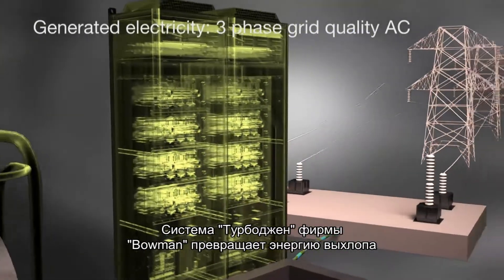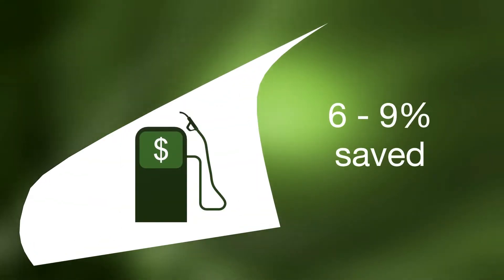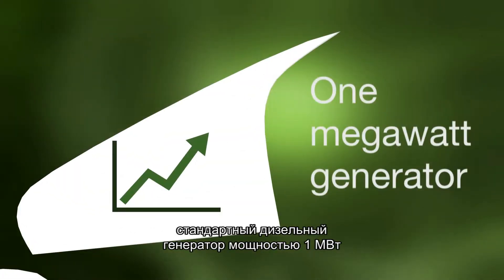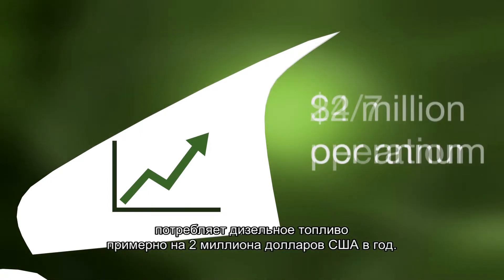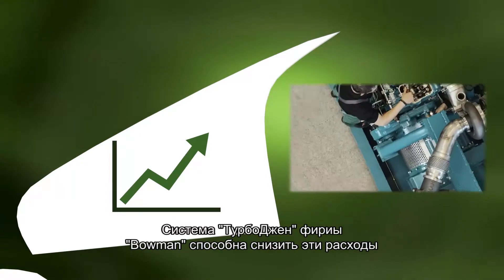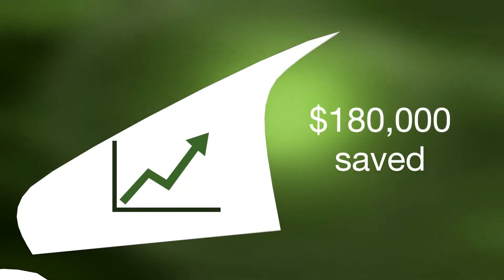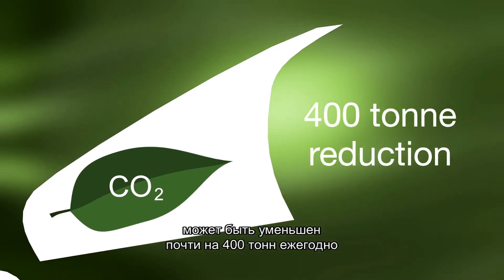Bowman's TurboGen system turns waste energy into fuel savings of between 6% and 9% depending on engine type and application. In simple monetary terms, a standard 1MW diesel generator running in a 24-7 application will consume approximately $2 million of diesel fuel per year. Bowman's TurboGen would reduce that expense by up to $180,000 annually per generator. In addition, the carbon footprint of each generator would be reduced by almost 400 tons annually.